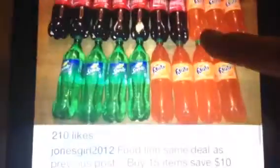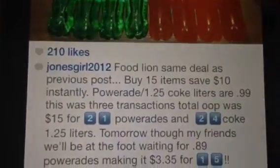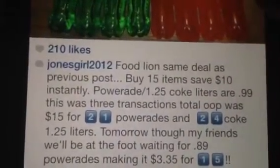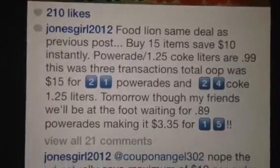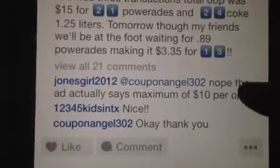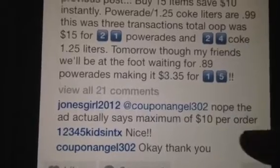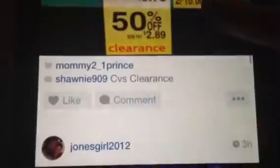This is showing a bunch of bottles and stuff she collected. Jones Girl is at Food Lion — I'm not exactly sure what state she's in, but this is the information she posted if you want to read through it. HQ Honey just commented on this. I posted this up — at my location the Dry Idea was showing 50% off; it might be 75% off at your location.